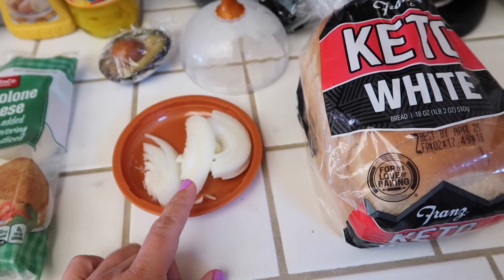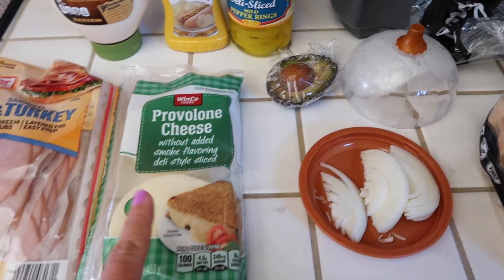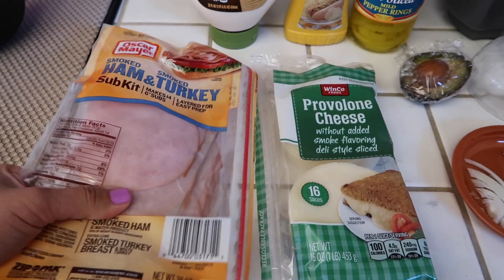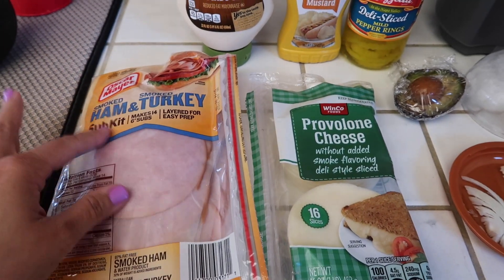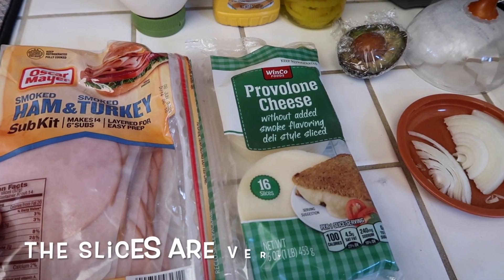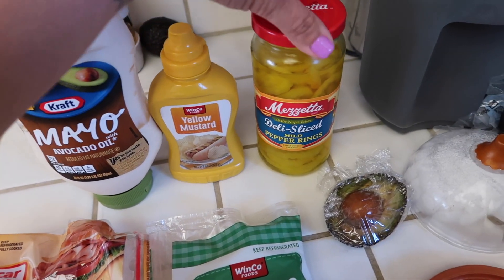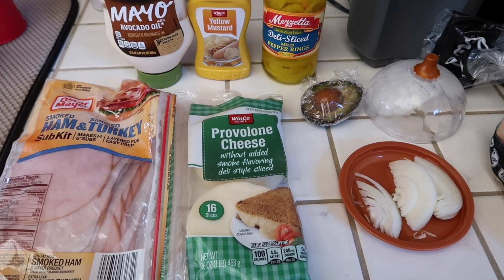So for the sandwich: keto bread, some onions I already sliced up, half of an avocado, some provolone cheese, and I'm going to be using ham and turkey from a sub kit — it's easy to take the meat out since it's already separated. I'm going to add two servings, so eight slices. And then avocado oil mayo, yellow mustard, and some mild pepper rings. I'll put everything together and show you guys what it looks like.